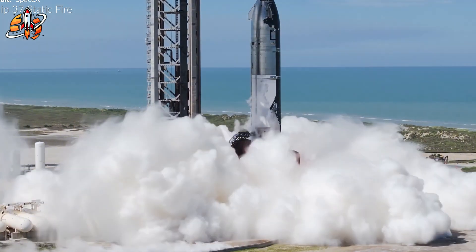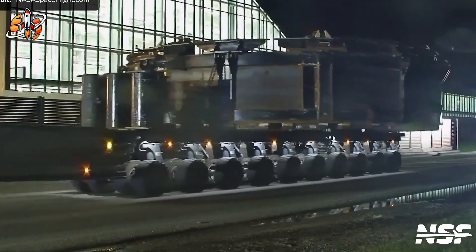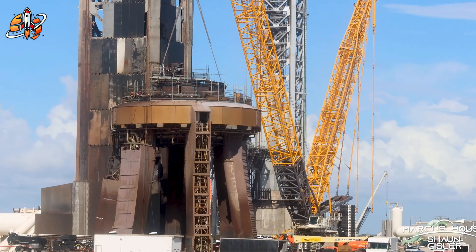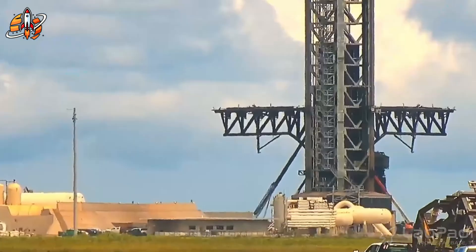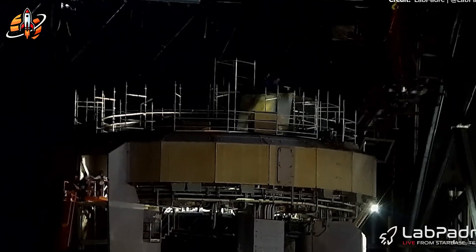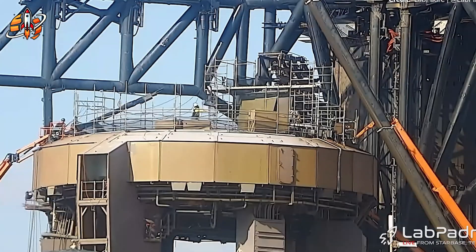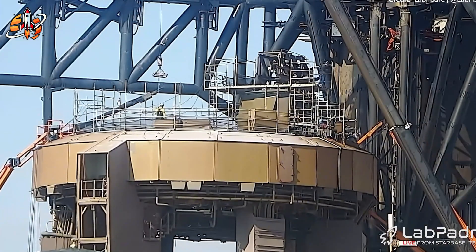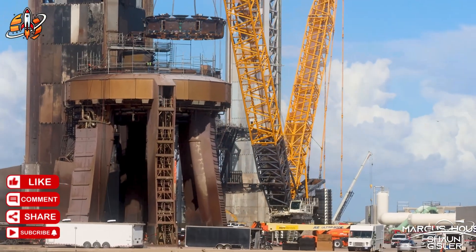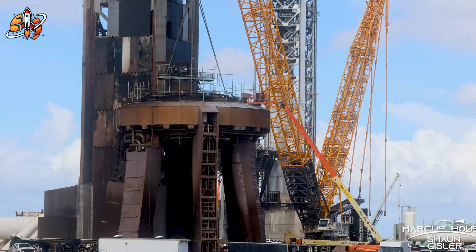Booster 15's static fire wasn't just another test — it was a 70-meter-tall farewell to an entire generation of Starship technology. Standing roughly the height of a 20-story building, this massive booster represents the culmination of everything SpaceX learned from their early Starship flights. But few people realize this wasn't supposed to be the last Block 2 booster at all. SpaceX had to keep Block 2 operational while simultaneously developing Block 3 — a completely different beast that requires new launch infrastructure — like upgrading from a prototype sports car to a production model while still racing the prototype.